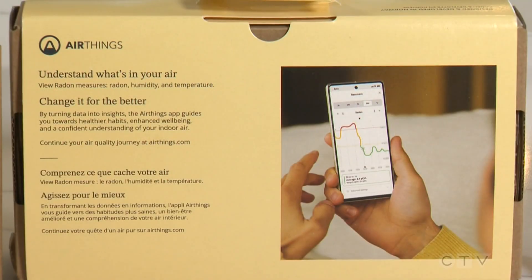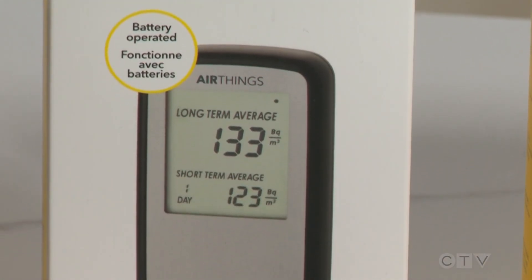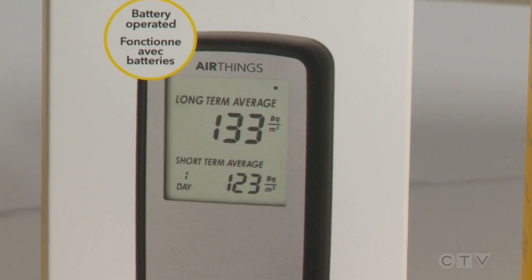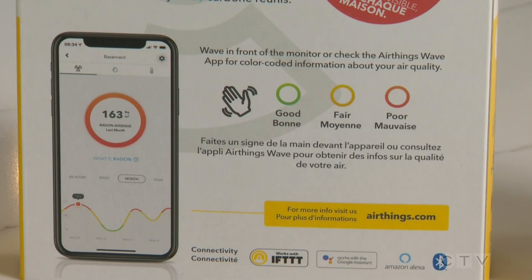What are safe levels of radon? Under 100 is considered low risk. Between 100 and 200 is considered intermediate risk — if you have cancer risk, children in the home, or any kind of lung issues, it's probably best to act at anything over 100. Anything over 200 is the Health Canada maximum level and should be mitigated.